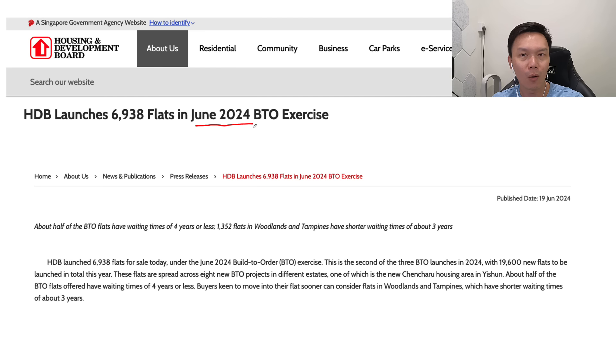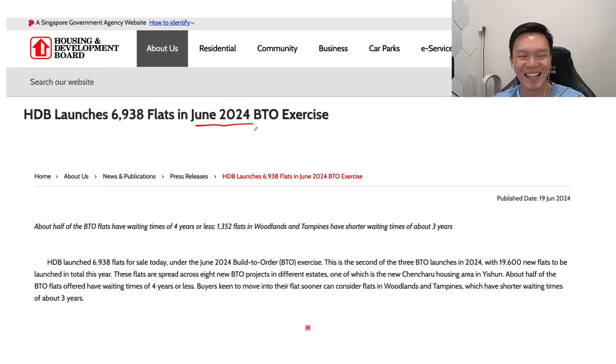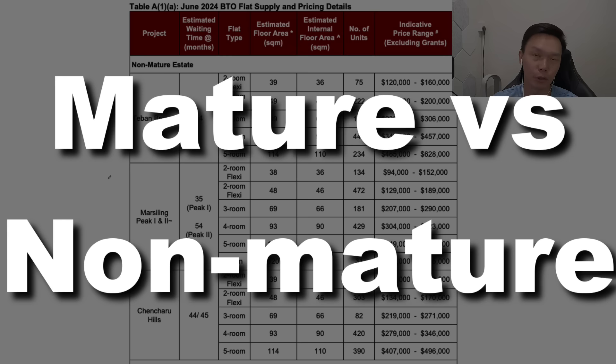At the end, I want to share with you one of the secrets that I've been sharing with my clients one-on-one when they ask me to do property research for them. I think I cannot keep this secret any further. The deadline is around the 26th or 27th of this month, so do check if you're going to apply. This is also going to be the last BTO launch that will still keep the mature and non-mature categorization.